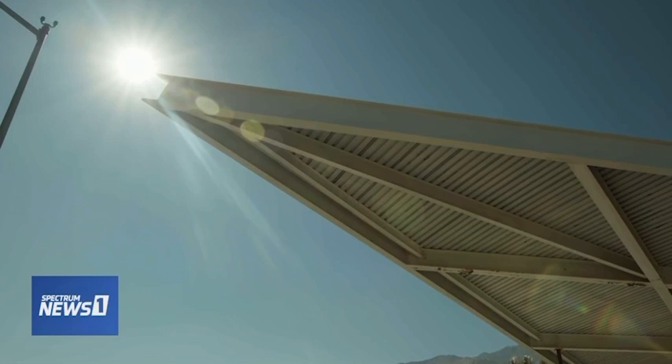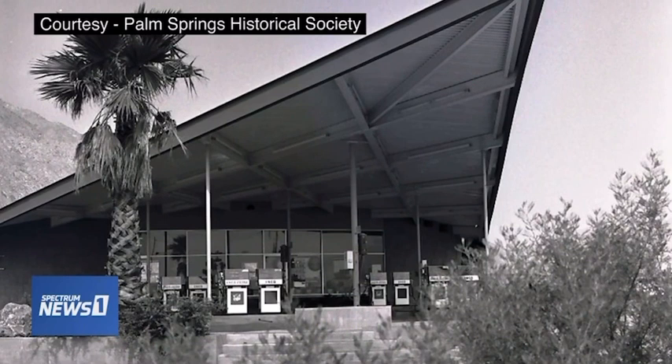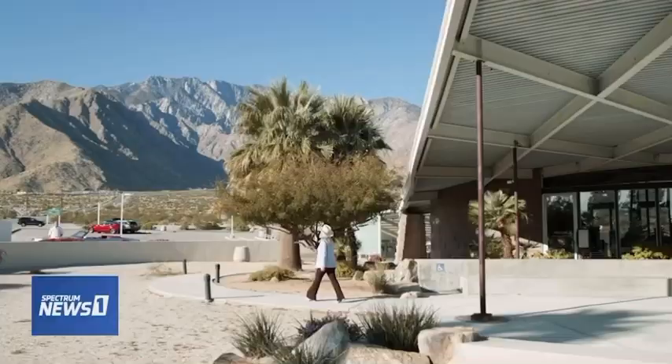The first landmark is the incredible geometry of the Palm Springs Visitor Center. It began life in 1965 as an ENCO gas station designed by the great architect Albert Frey.